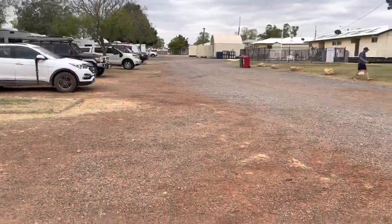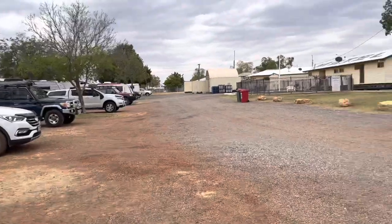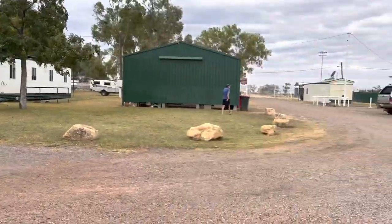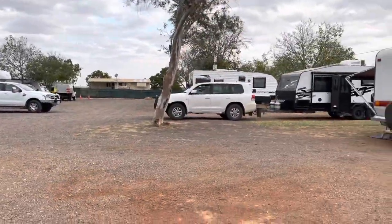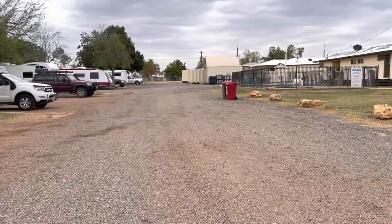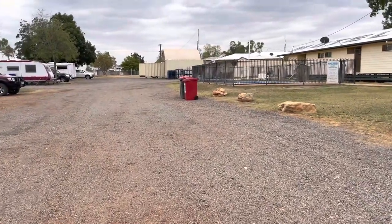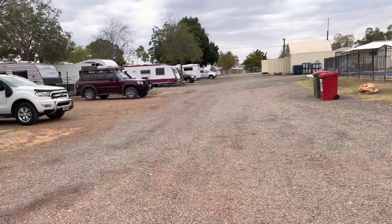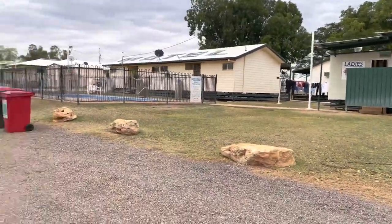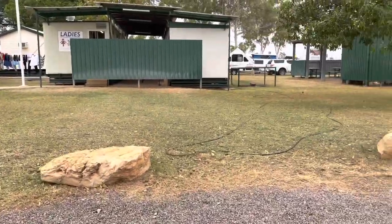We're staying at the Camooweal caravan park behind the hotel. It's like a little tavern park. It's got amenities, laundry, a pool, and a dump point. It's first in, first served — you come in, find a park, set up, and then go and pay. It's $37 a night, which makes some people stay for only one night. It's just near the border between Queensland and Northern Territory, about 13 kilometers.